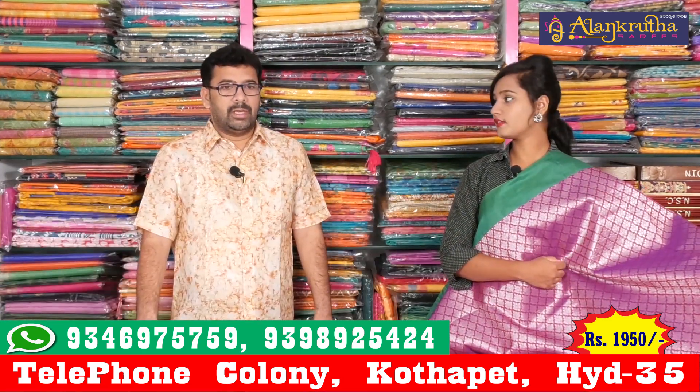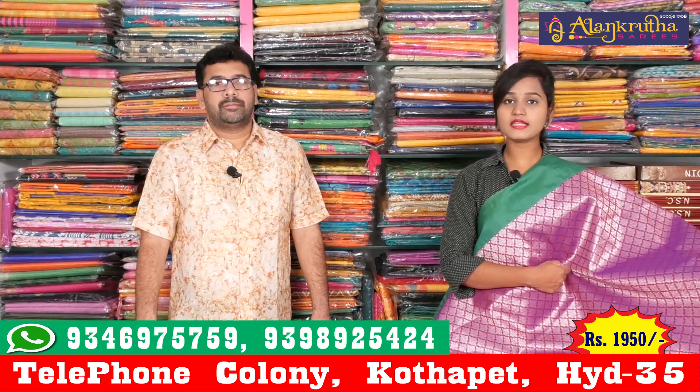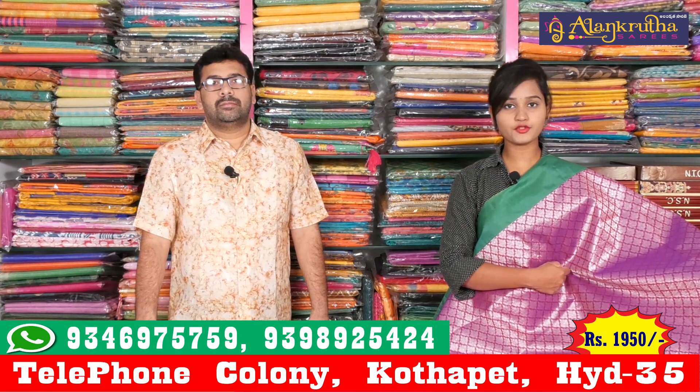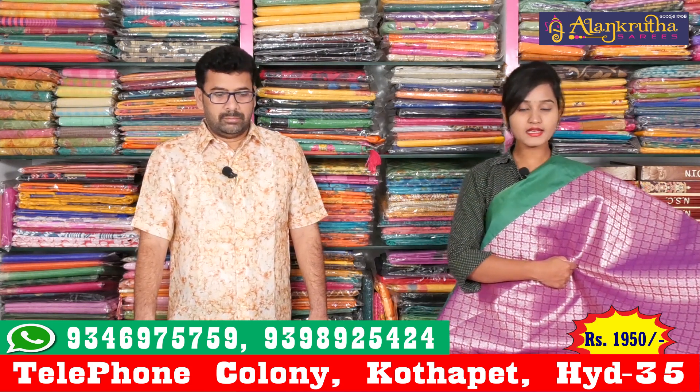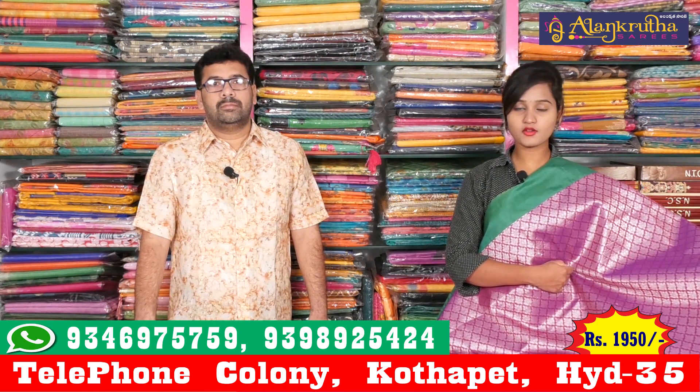This one is 1950 rupees. Friends, you can see that this saree is at a very reasonable price of 1950 rupees. This saree also comes with a flat 20-25% discount.